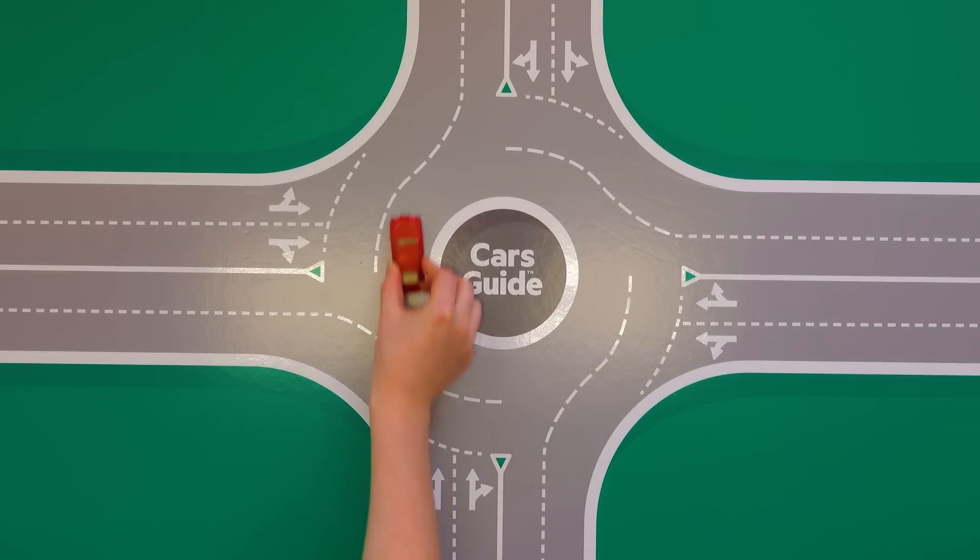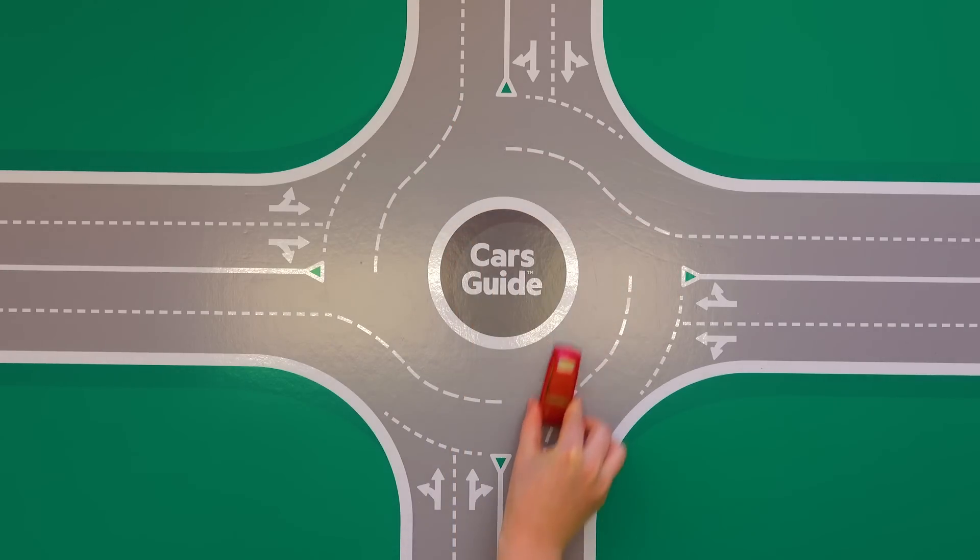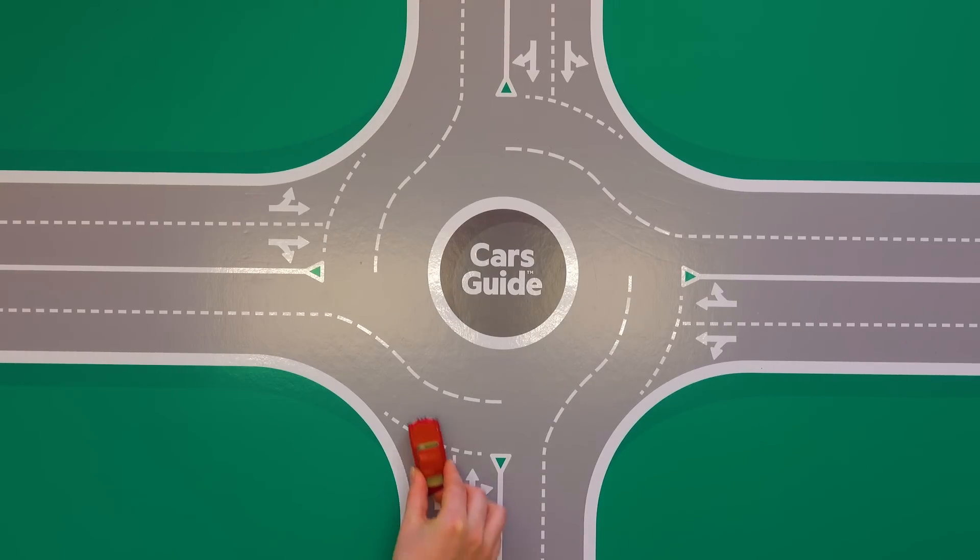First up, traffic moves in a clockwise direction. When you are entering a roundabout, make sure to check the lane markings on the road to know which lane to use.